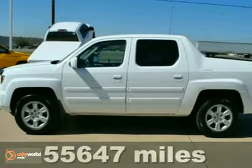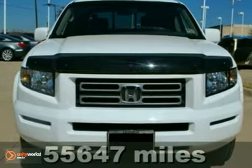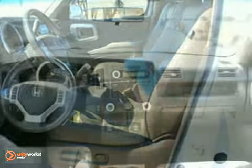Here's a certified extra clean 2007 Honda Ridgeline RTL. It's priced thousands below retail value. It gets an EPA estimated 21 miles per gallon. This truck is affordable to own.